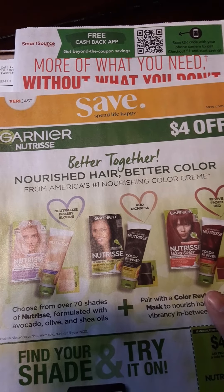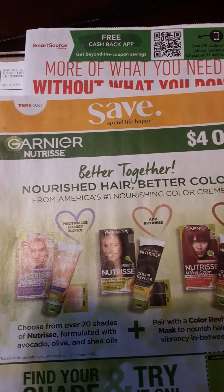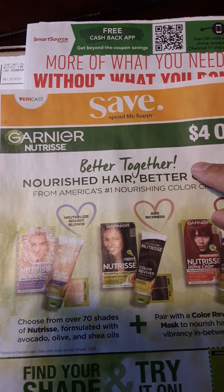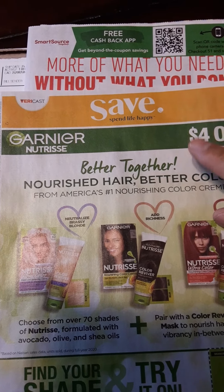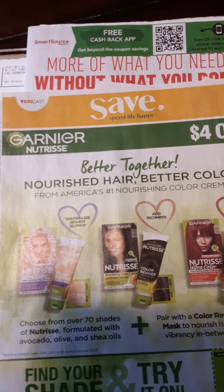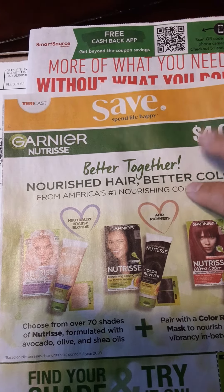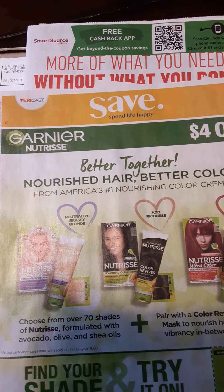Happy couponing! I do like bringing you these types of videos so you can plan ahead on how many inserts you're going to get. It really helps if you look on the Flipp app to see what type of promotions and savings we can get at the stores that you coupon at. Go ahead and look at those circulars and ads — that will help you determine how many inserts you need. Thank you so much, and we will see you next time.